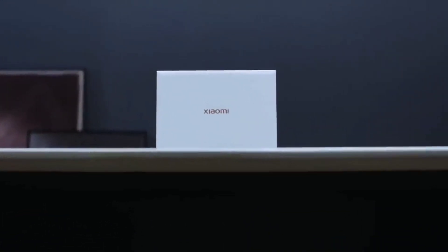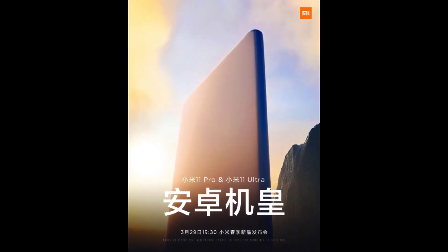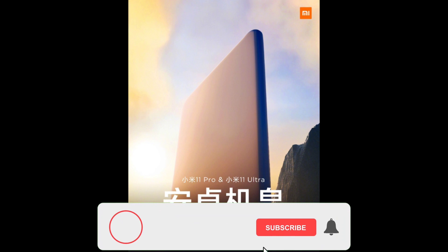Xiaomi's top of the line 2021 flagship, the Mi 11 Ultra, has been confirmed to launch on the 29th of March at a mega launch event, and it's expected to have some new interesting features.